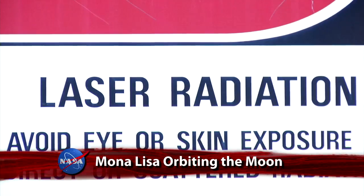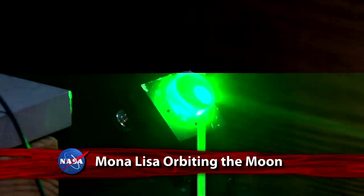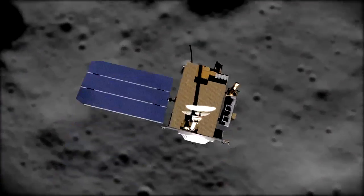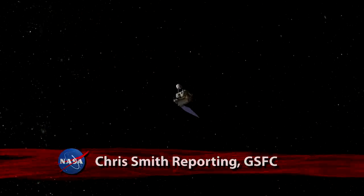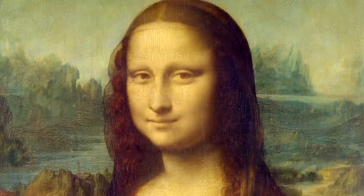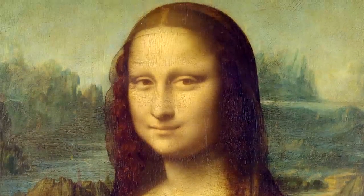NASA scientists routinely use lasers to track the position of the Lunar Reconnaissance Orbiter's laser altimeter as it orbits the Moon. Recently, however, they also tried something a little different. In addition to tracking the instrument, they used the laser to send a picture of the famous Mona Lisa in the first demonstration of laser communication with a satellite at the Moon.